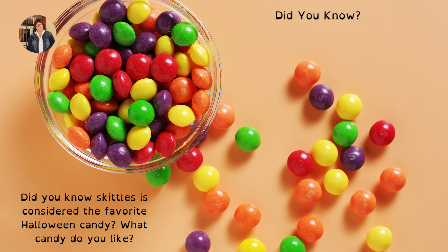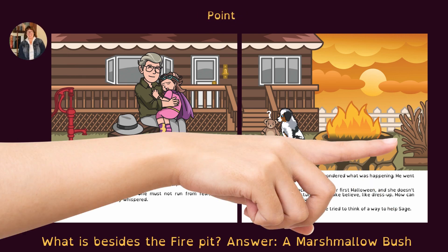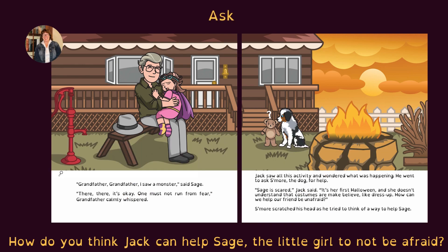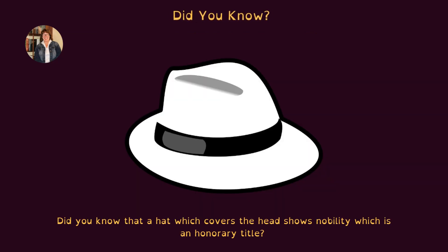Did you know Skittles is considered the favorite Halloween candy? What candy do you like? On pages 10 and 11, identify the water pump, the hat, the bench, and the fire pit. Point: what is beside the fire pit? Answer: the marshmallow bush. Ask: how do you think that Jack can help the little girl not be afraid? Can you find the bell? Did you know that a hat which covers the head shows nobility, which is an honorary title?